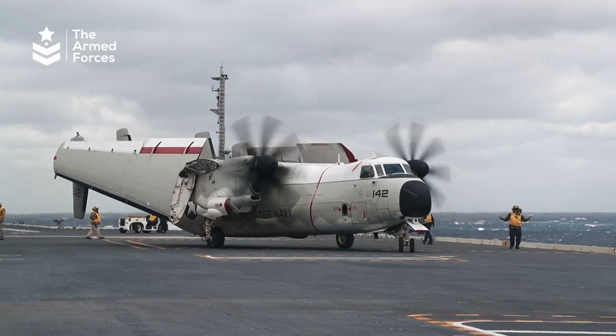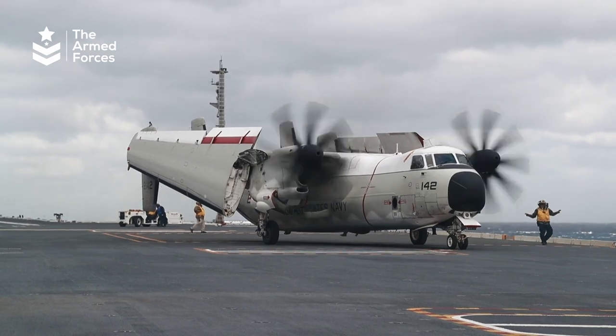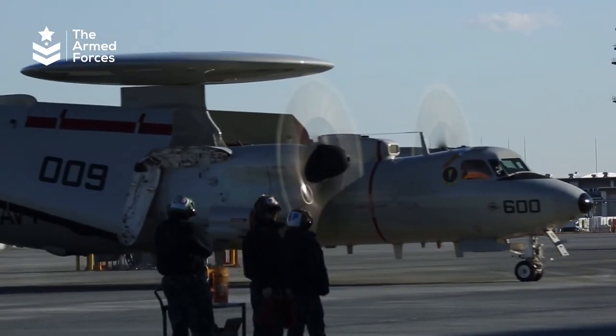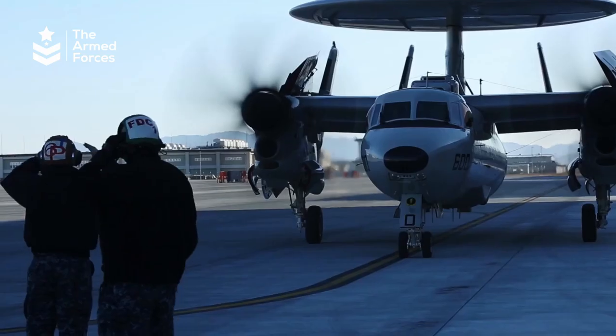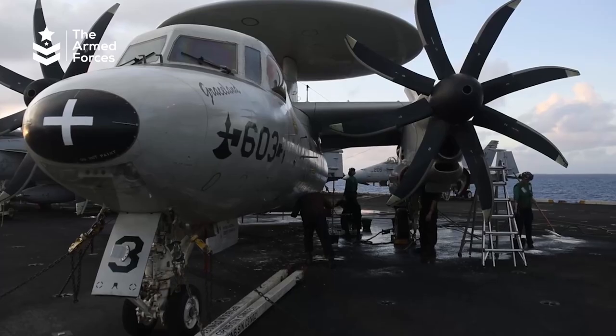There are two primary variants of the Hawkeye: the E-2C with two engines and three propellers, and the E-2D, which has four turboprop engines. The mission of the E-2D is to be a communications platform, as well as using its radar to be the eyes and ears of the fleet.